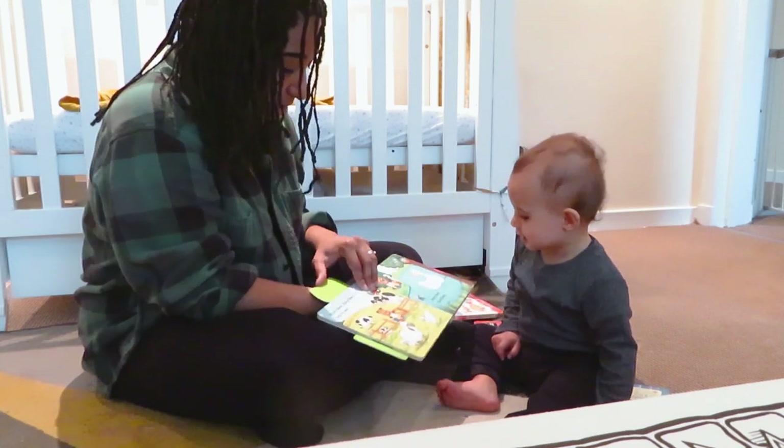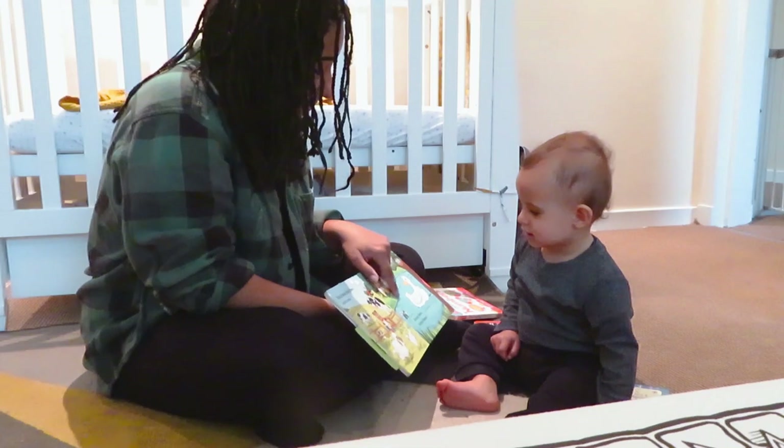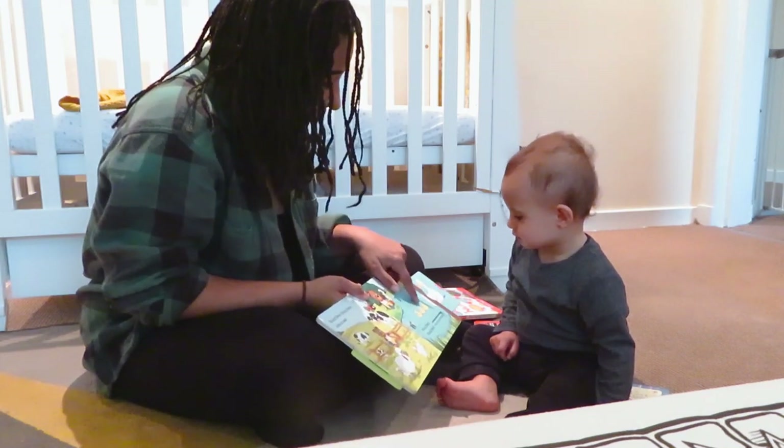Next page. Busy bear, busy bear, lots to see. Busy bear, busy bear. One, two, three.